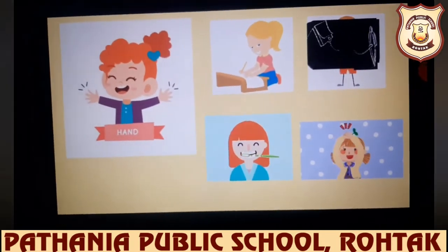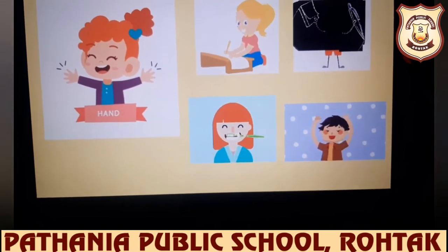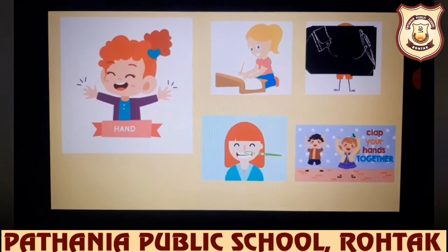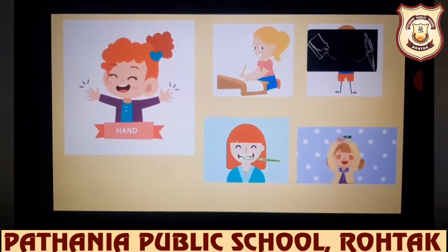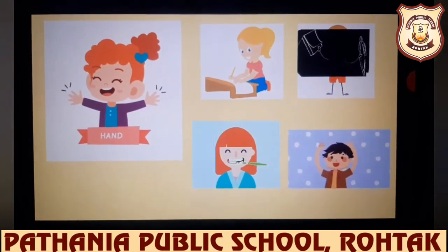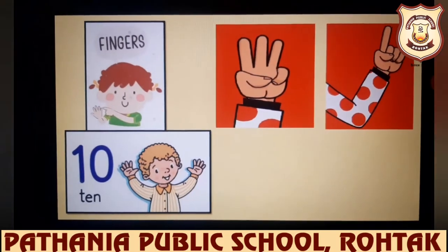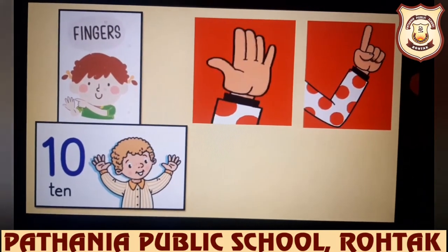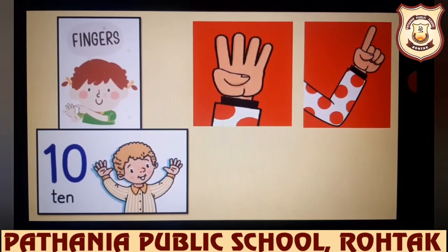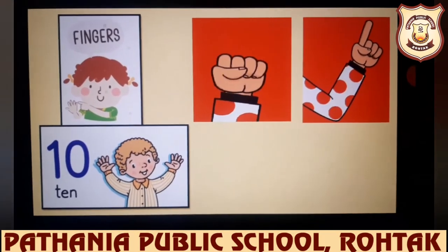Hands — children, we have two hands. These little hands help us to do many things like we write with our hands. We hold different things in our hands. We brush our teeth with our hands and we also clap our hands. Fingers — children, we have altogether ten fingers in two hands. These fingers help us to count and also to point at something.